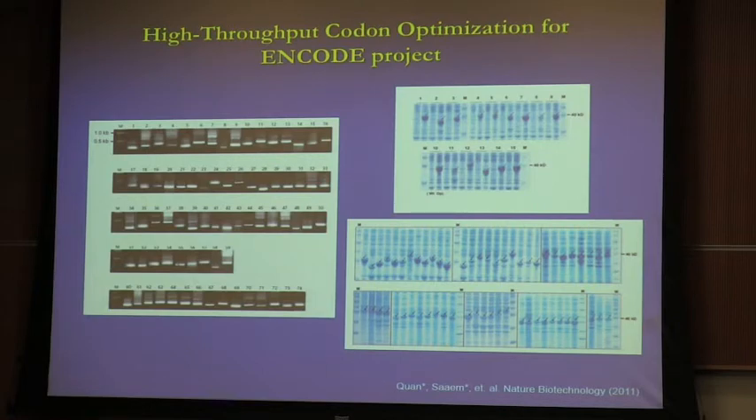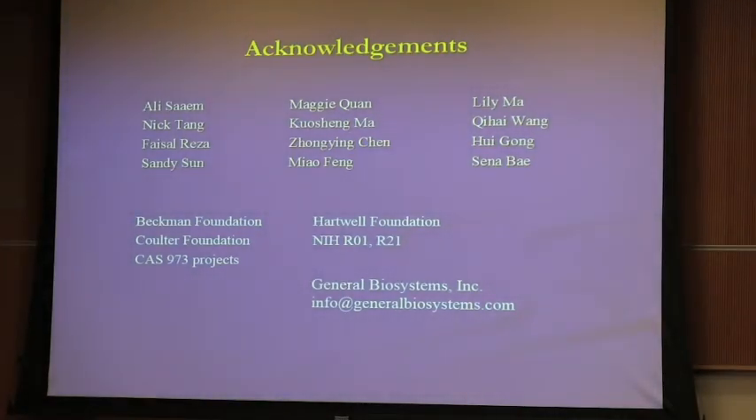That's pretty much all I want to talk about today. I'd like to thank the people who did the work and the funding agencies. After talking about this work, a lot of people want to try it out and take advantage of this technology. Obviously this cannot be done in an academic lab alone, so I've set up an operation that can offer help for people who have this kind of need. With that, I'll stop here. Questions?